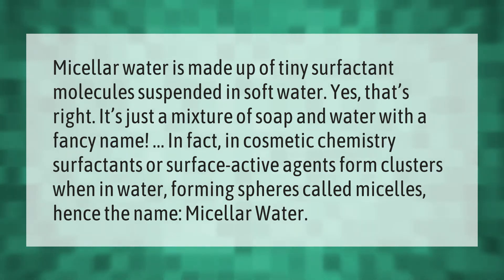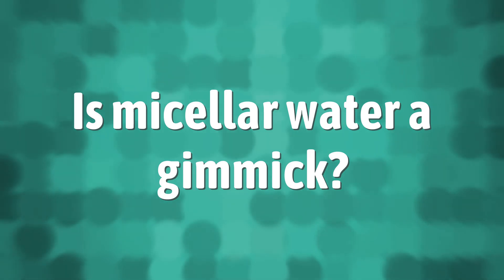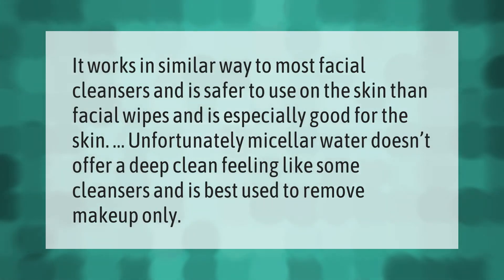When in water, surfactants form spheres called micelles — hence the name micellar water. It works in a similar way to most facial cleansers.